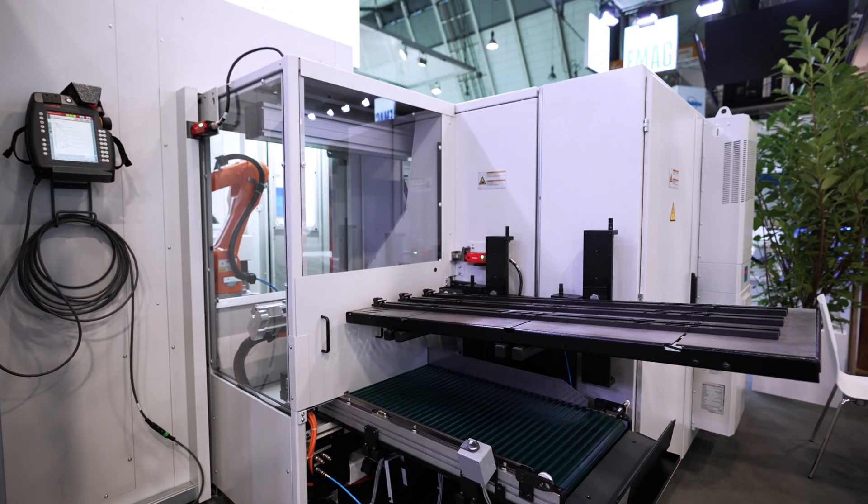This means the workpieces can be fed simply by means of this gravity-fed magazine. The distributor picks up the parts on up to six parallel rows and deposits the workpieces after machining on the deposit belt underneath it.